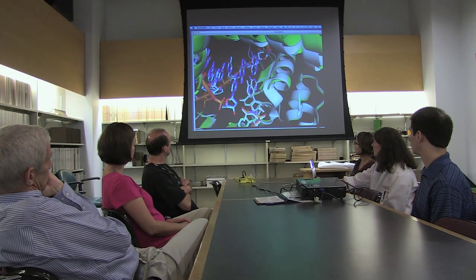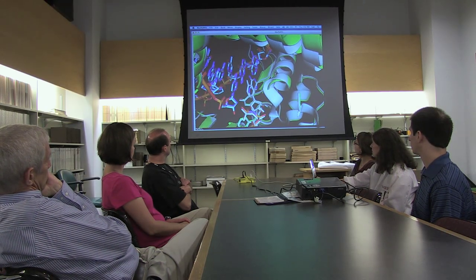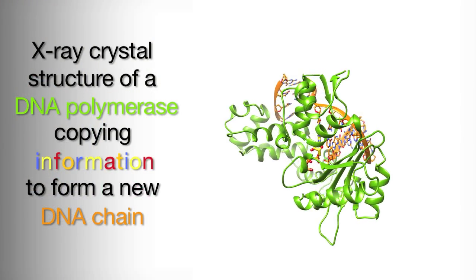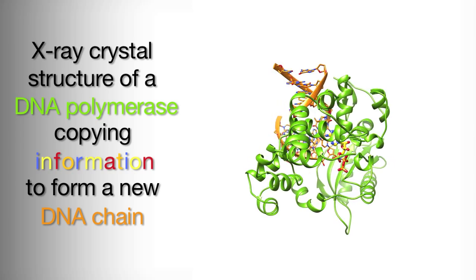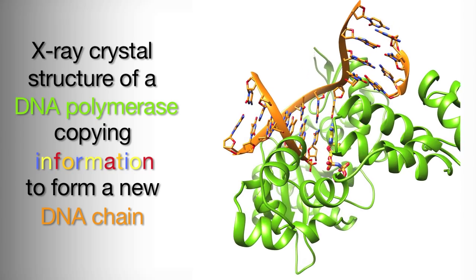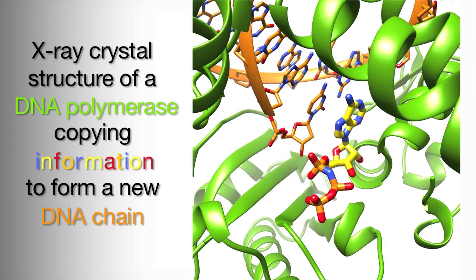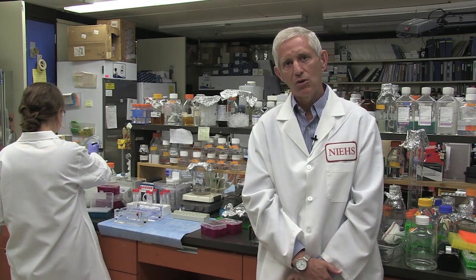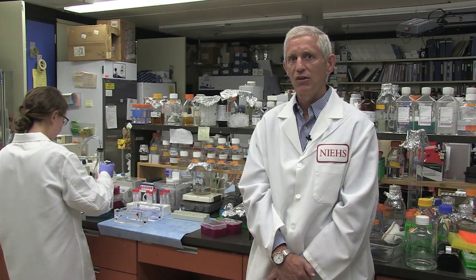We now combine structural biology, biochemistry, molecular genetics, and sometimes even studies in whole animals like mice to study the genes and the biochemical reactions that achieve very high replication fidelity.